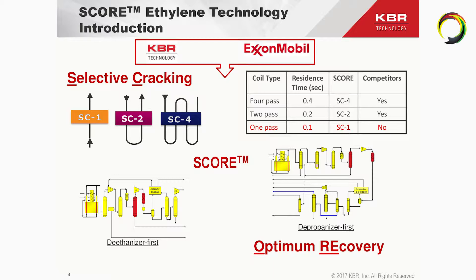It's a joint technology of KBR and ExxonMobil, and since 1998 we've been collaborating on this technology. On this slide you see different cracking coils that we offer to the market: SC1, SC2, and SC4. SC1 is the single-pass coil, SC2 is the U-tube, and SC4 is the more conventional W-tube coil. The SC1 is a unique offering of KBR and ExxonMobil with a very short residence time.